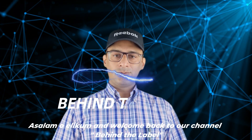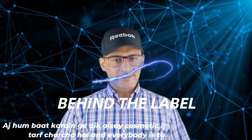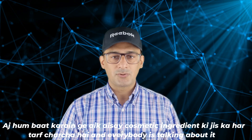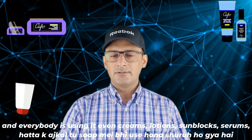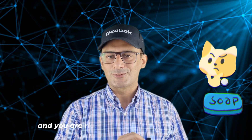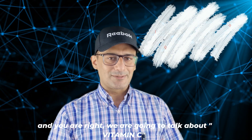Assalamu alaikum guys and welcome back to our channel Behind the Level. Today we will talk about a cosmetic ingredient which is everywhere and everybody is talking about it and using it — in creams, lotions, sunblocks, serums, and even soap. And you are right, we are going to talk about Vitamin C.